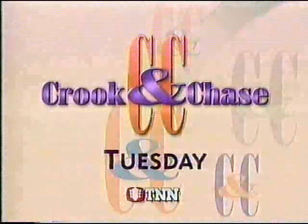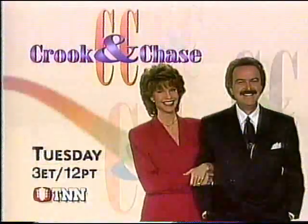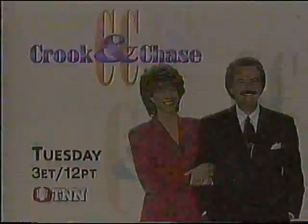Tuesday at 3 on Crook and Chase. Team star Lila McCann will be here to perform her hit single. And hula dancing as an exercise? You're gonna have to sell me on that one. Crook and Chase, Tuesday at 3 Eastern on TNN.